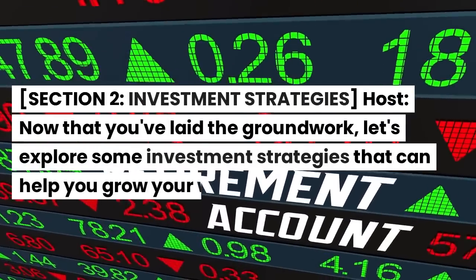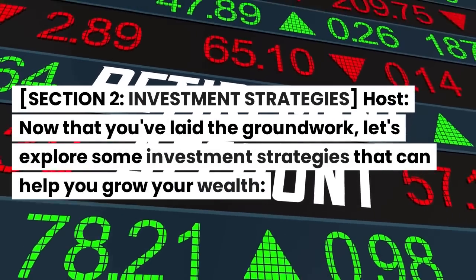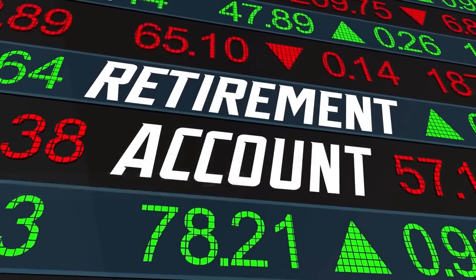Section 2: Investment Strategies. Now that you've laid the groundwork, let's explore some investment strategies that can help you grow your wealth.